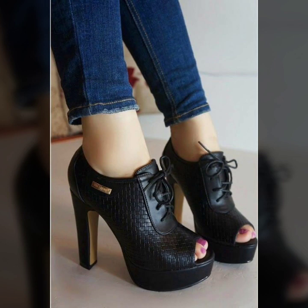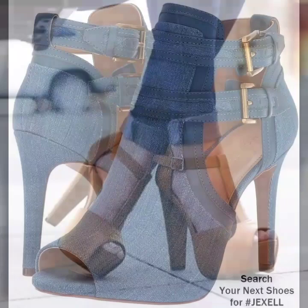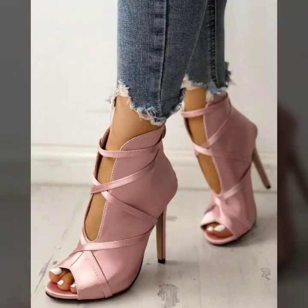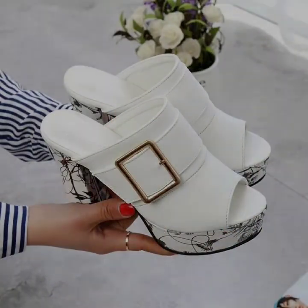Many more beautiful designs and many more beautiful ideas you'll explore in this video. I hope that you're going to love this collection and find it very useful for you. All of these designs are my favorite and I hope that this collection is going to be your favorite too.